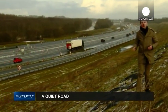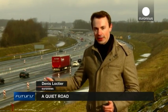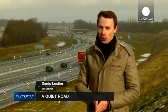Noise pollution is still an issue on our roads, but it's less about the car's engine these days and more about tyres on the road surface. So how do we deal with that?